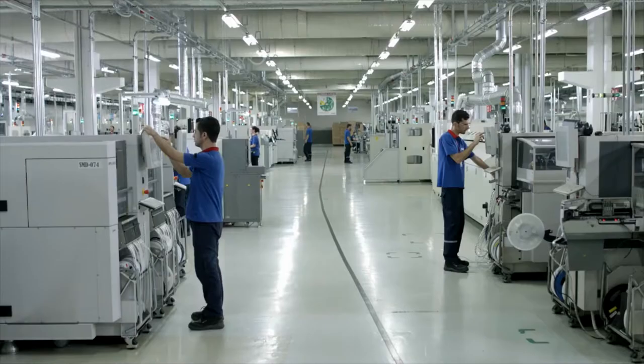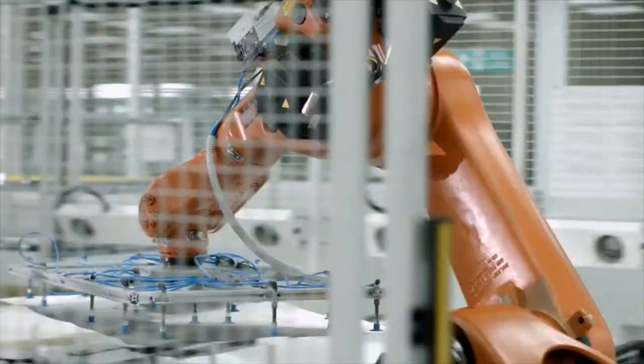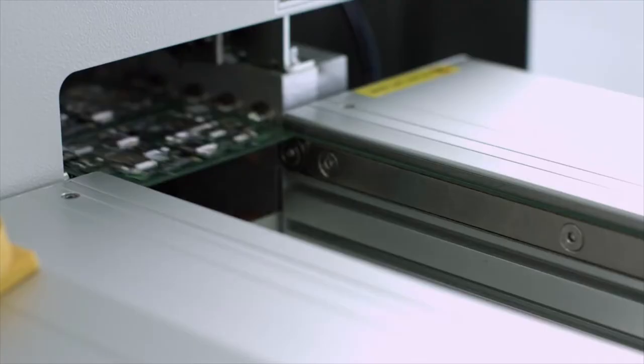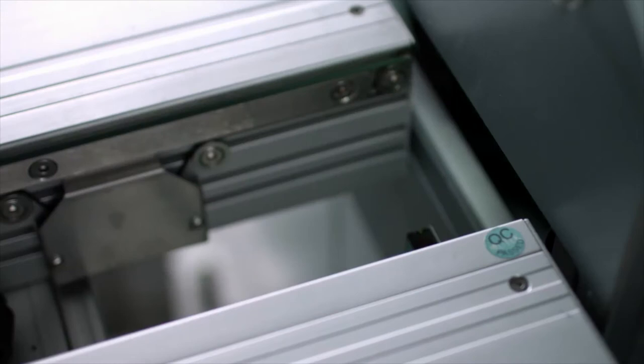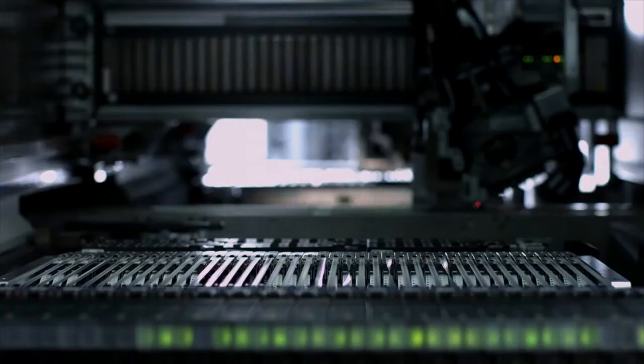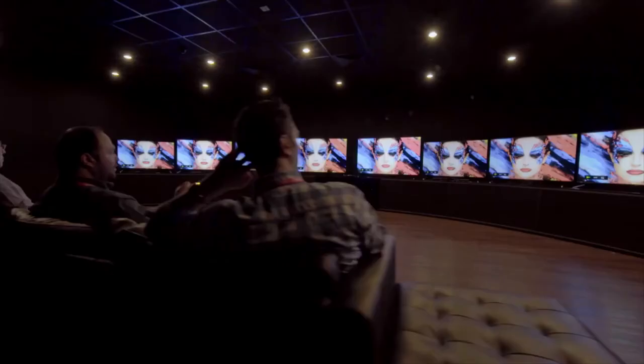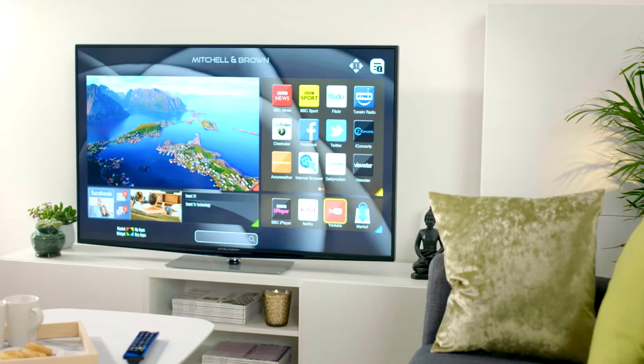The state-of-the-art, city-sized production facility produces up to 87,000 units a day — that's a new TV every two and a half seconds. But high volume doesn't mean low quality. Every Mitchell & Brown television goes through an impeccable manufacturing process, intensive testing and quality control, and only then does it receive the Mitchell & Brown seal of approval and our industry-leading 7-year warranty.